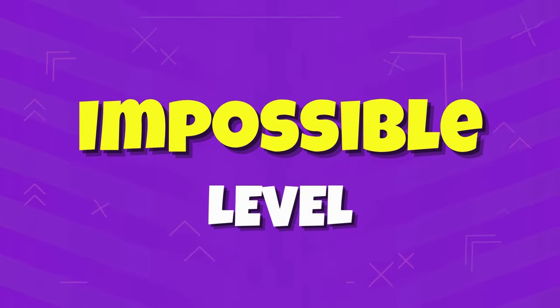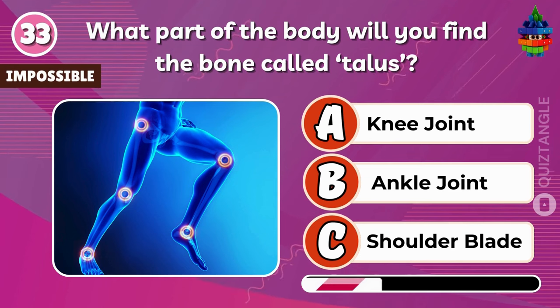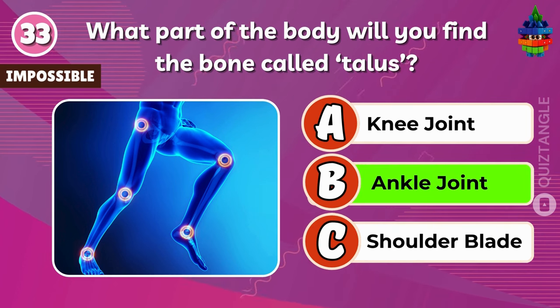Do you accept the challenge? No turning back. What part of the body will you find the bone called talus? Ankle joint.